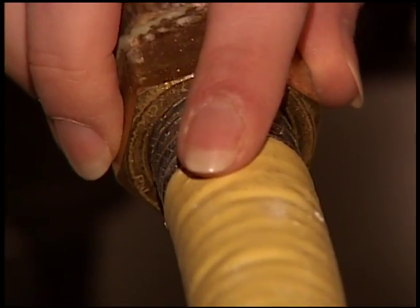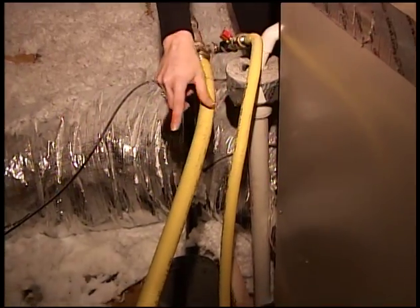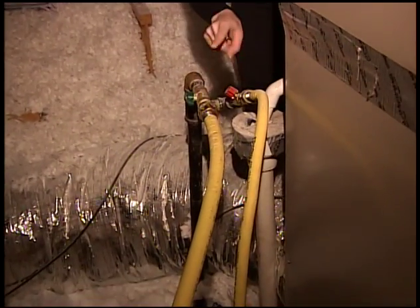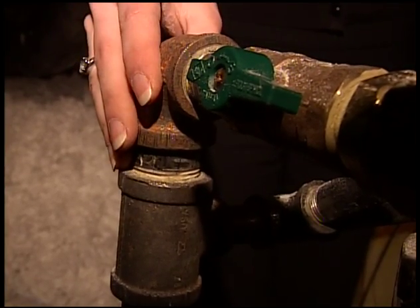Look at what we found — we found the source of that CSST, and you can see that it runs all the way down into the wall to one of the home's appliances. This home is actually a pretty good example because it has that CSST but it also has that traditional black pipe, so you can see the difference between those two products.